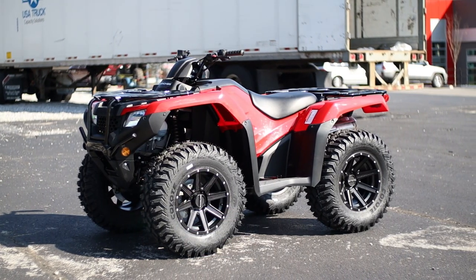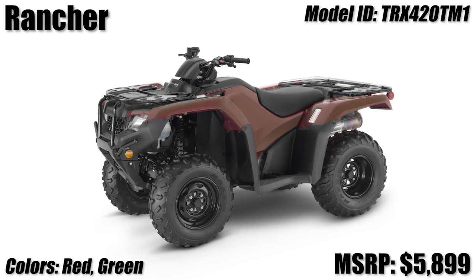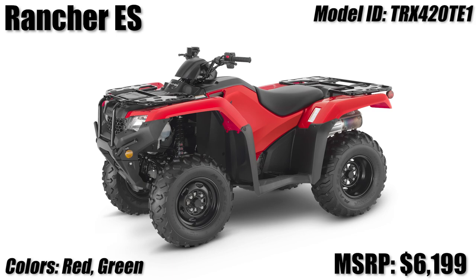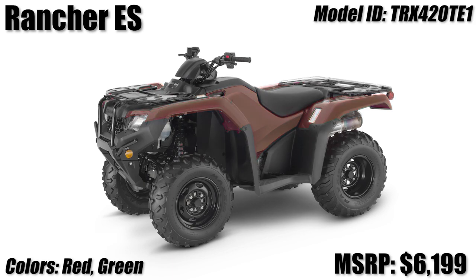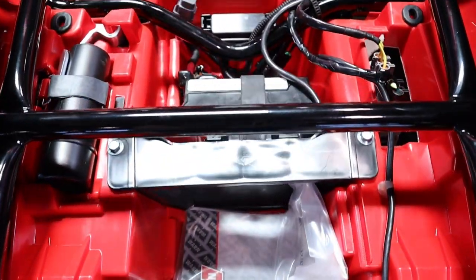We have eight different Rancher models returning for this year. To start things off we have the two-by-four Rancher with your choice of a manual shift transmission or electric shift, with the same colors to choose from: red or black forest green, which used to be called olive green but they've changed it up for this year — we're just going to shorten it and call it green for the rest of this video.